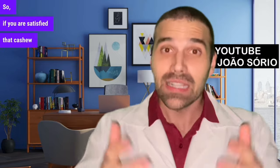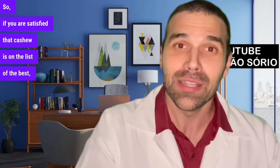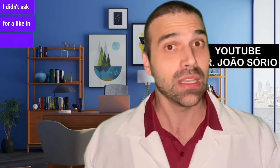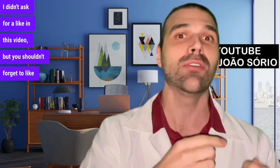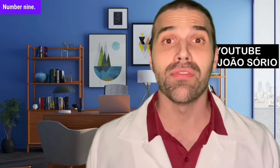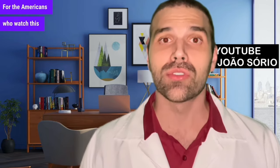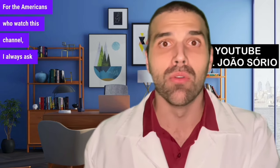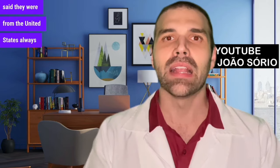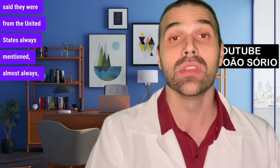If you're satisfied that cashew is on the list of the best, don't forget to like this video. Number nine — for the Americans who watch this channel: I always ask where you're from, and whoever said they were from the United States almost always mentioned blueberries.